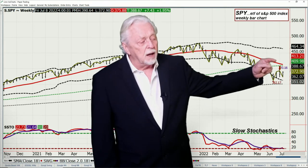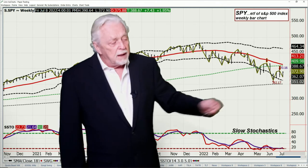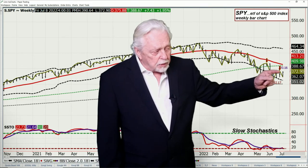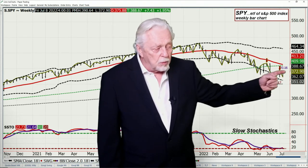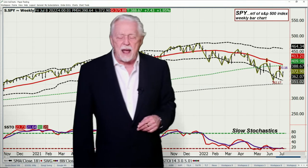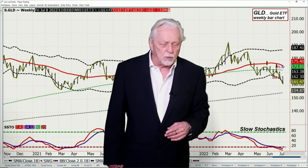SPY is in a downtrend. A lot of resistance at 409 to 413.20. If the market's going to lift here, it's got to get first over 393.16. That would give you a pattern of higher lows and higher highs, setting that test up. Do I think there's a long duration to the upside? Absolutely not. Bear market rallies are all that I'm looking for in this market.